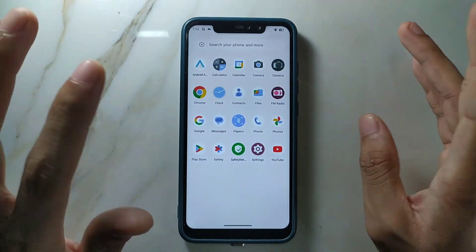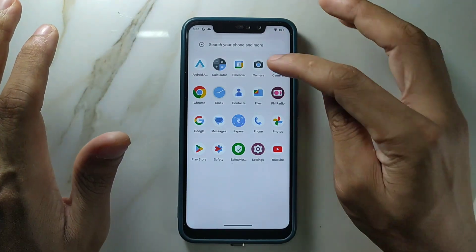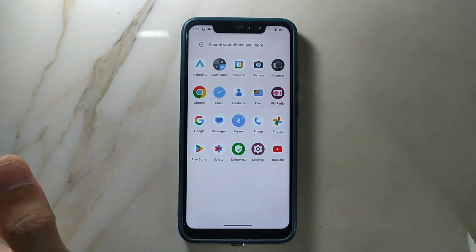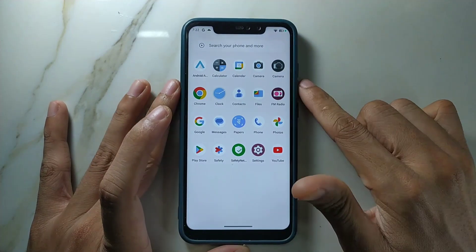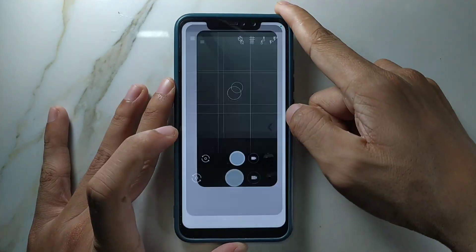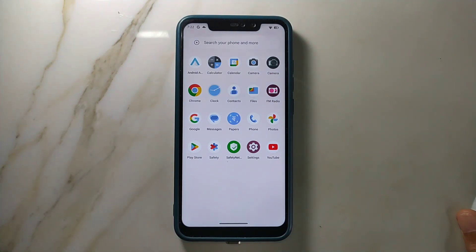This ROM doesn't come with a lot of pre-installed apps. The apps you see here like YouTube and Photos are ones I installed. Talking about the camera, it comes with GCam Go, which works perfectly fine. I also installed another GCam which is also working — I downloaded it directly from the Play Store. So if you want to install GCam, you can download it directly from the Play Store and it will work just fine.